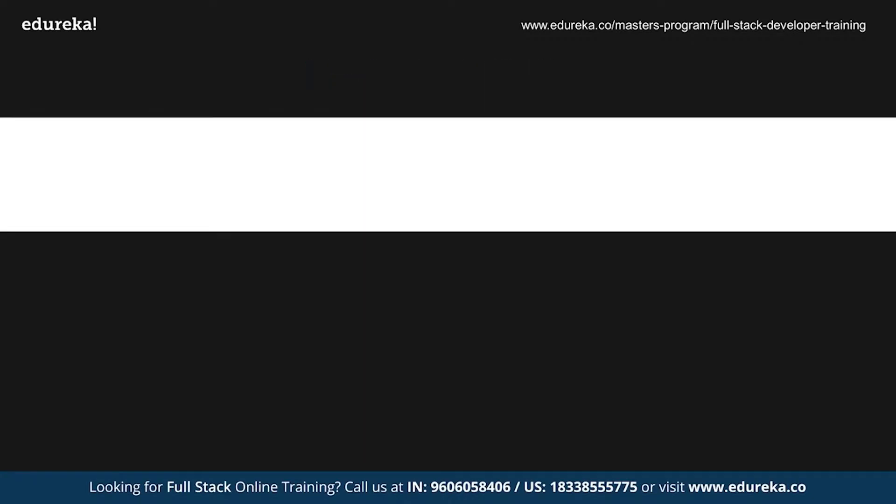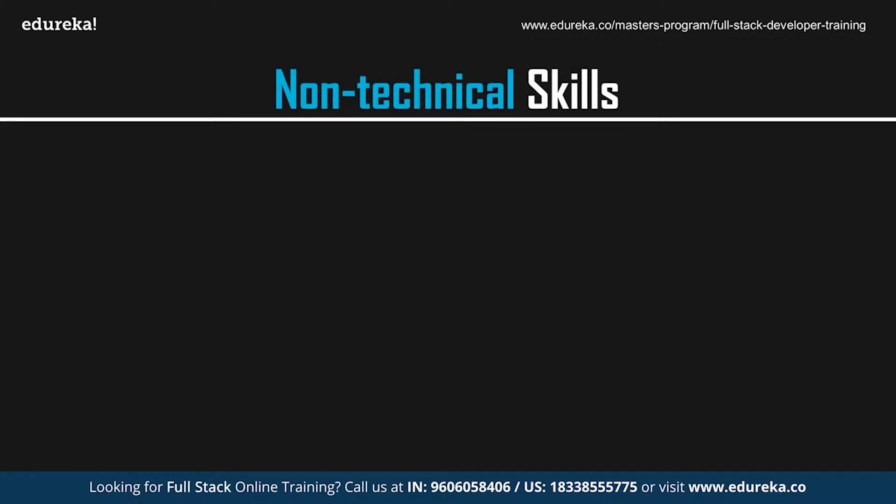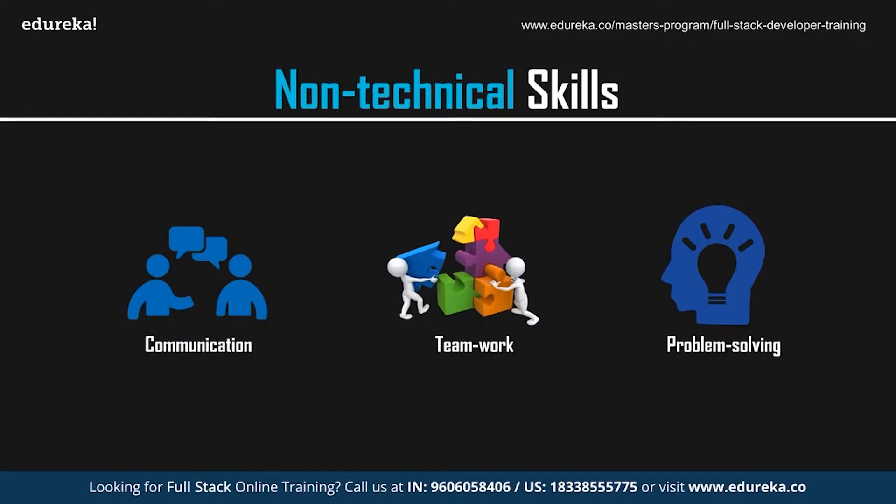Now that you know the technical skills required, let's take a look at the non-technical skills you need to possess to get the best web development job in the market. As a web developer, it is very important to possess the appropriate technical skills, but to make efficient products it is also important to communicate with clients and grasp ideas. You should be well-versed with verbal and vocal communication skills, and you need to possess the basic lessons of teamwork as well. One thing that all developers must have, regardless of the job description or official title, is excellent problem-solving skills — from figuring out how to best implement a design, to fixing bugs, to making the front-end code work with the back-end code.